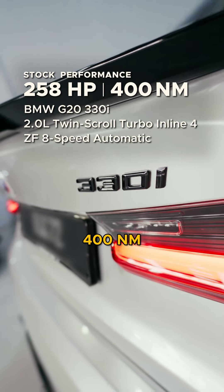At stock performance, the car does 258 horsepower and 400 newton meters. With the Stage 2 file, we safely optimize performance to 340 horsepower and 545 newton meters based on our dyno results.